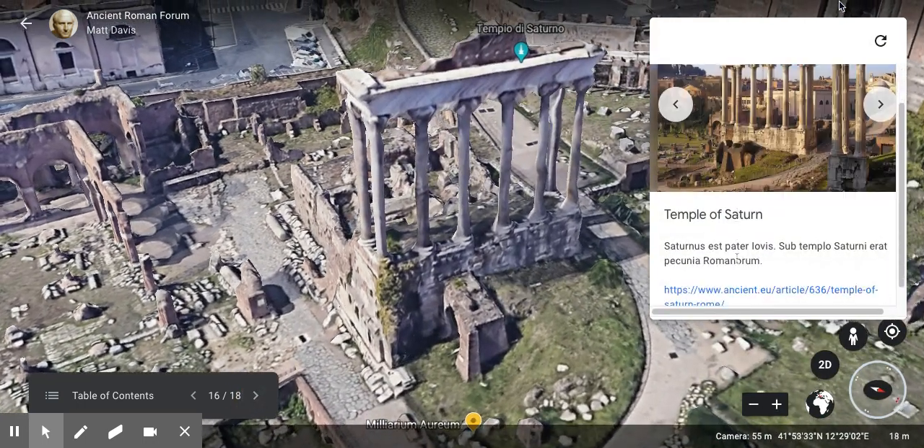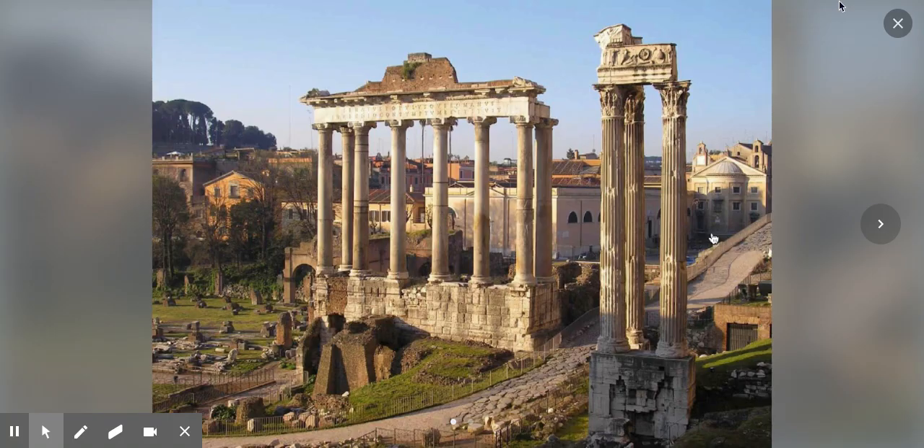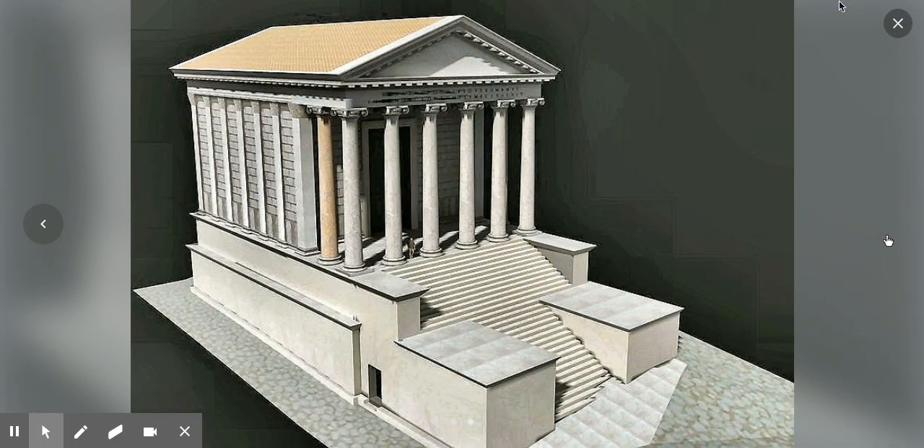Then we have the Temple of Saturn. Saturn was the father of Jupiter, and under this Temple of Saturn was kept the money of the Romans — essentially Rome's treasury. Here's a picture of it today, with the Golden Milestone out front, and here's a reconstruction of what people think it looked like back in the day.